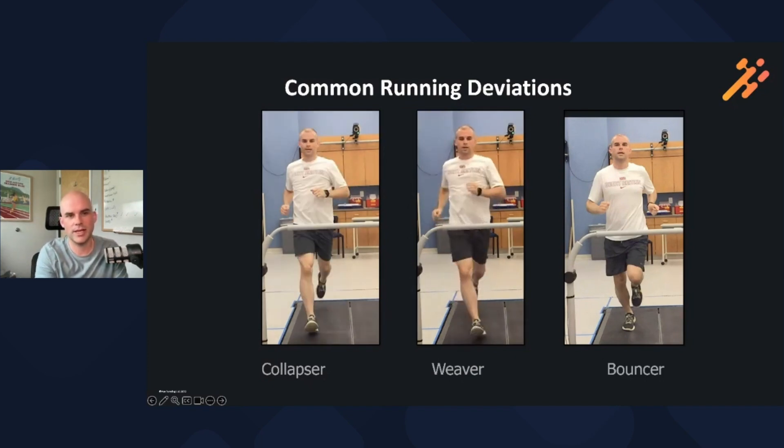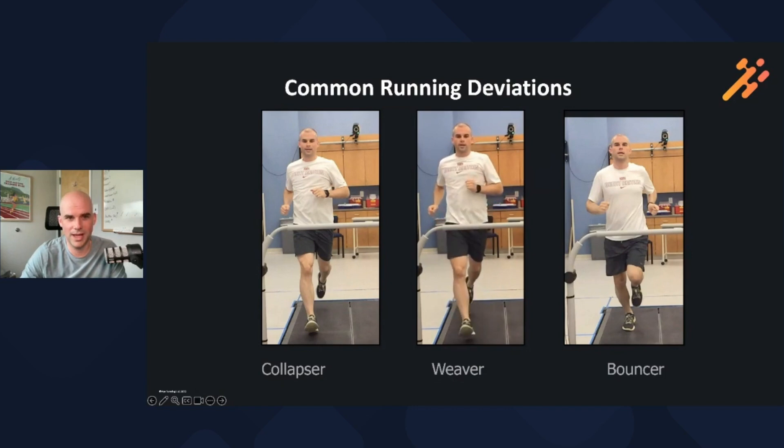The next category is the weaver. This is somebody that is landing across the midline at initial contact — they're crossing over. The benefit to the runner is that it reduces some of the demands for dynamic stability because their foot is closer underneath their center of mass, so they don't have to control as much side-to-side motion. But you can imagine a runner with IT band issues who has these weaving-type mechanics — how much that's going to put stress on the lateral aspect of the thigh.